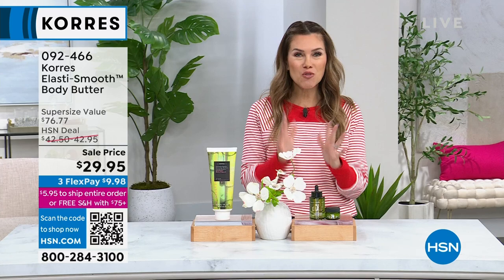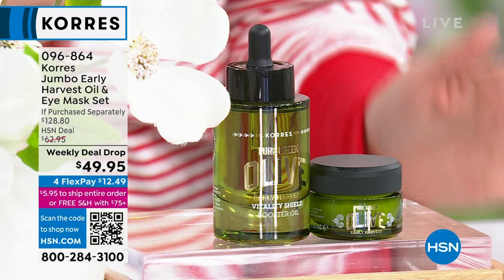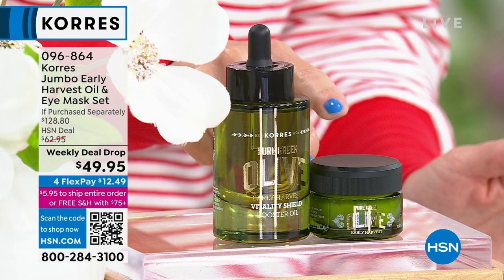Are you ready for a brand new weekly deal drop? This value is only going to be available until the end of the week. We have taken the very famous, very beloved early harvest oil — harvested one time a year, the olive before it completely ripens — and extracted it to get this beautiful oil. But for the brand new first time ever, we're giving you an olive oil eye mask.